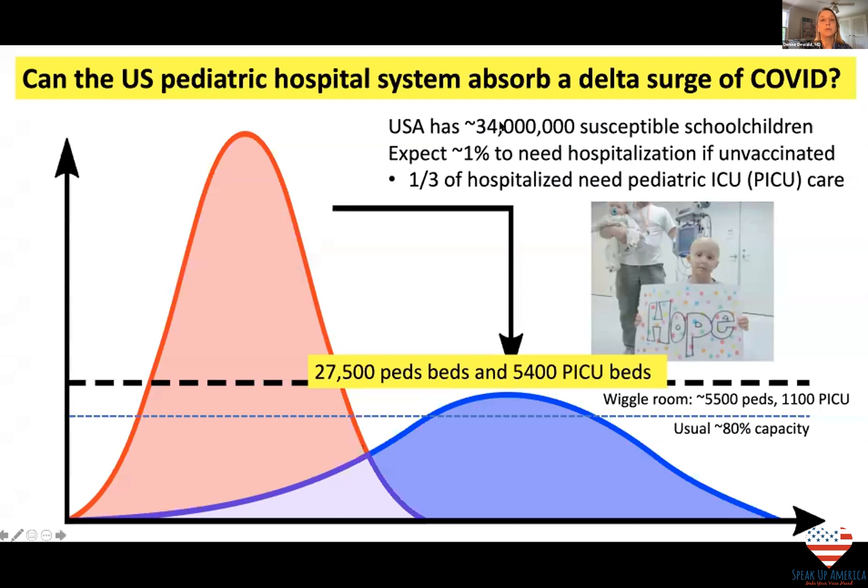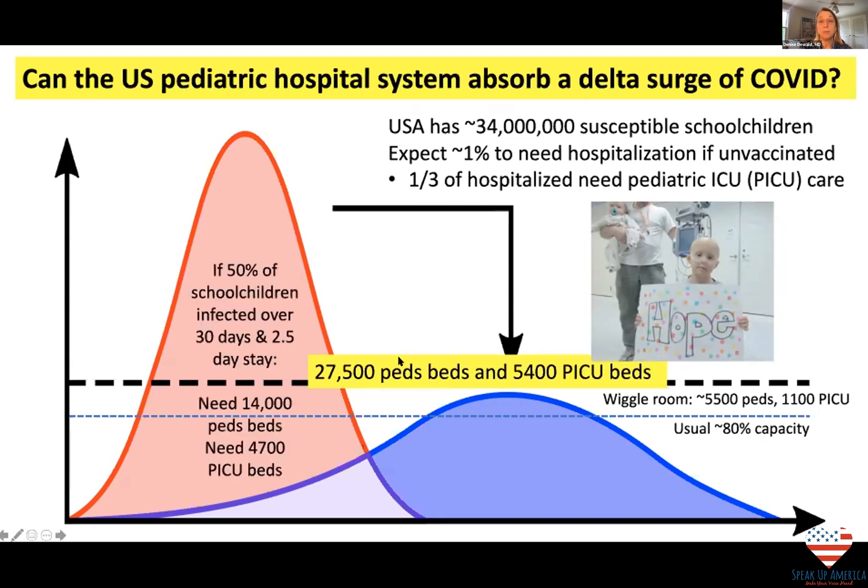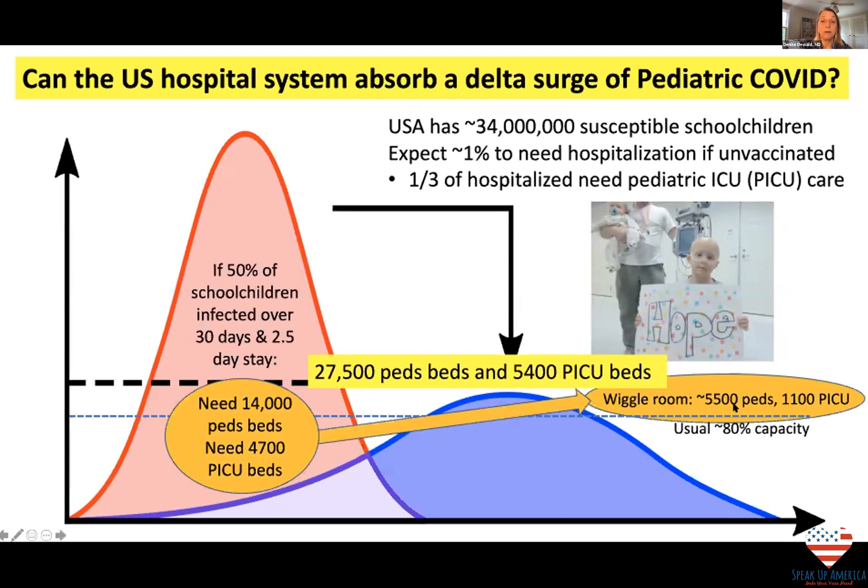Let's look at the numbers. We've got about 34 million school children in the U.S. who are susceptible to COVID. Based on numbers from last year, we could expect about 1% of them to need hospitalization if unvaccinated and infected, and about one-third of those children would need pediatric ICU care. With Delta being as contagious as chickenpox, if inadequate mitigation leads to 50% of school children getting infected over 30 days, with 1% hospitalized and staying 2.5 days, we would need 14,000 pediatric hospital beds and 4,700 PICU beds — but our wiggle room is only 5,500 inpatient beds and 1,100 PICU beds. We will overwhelm the system.